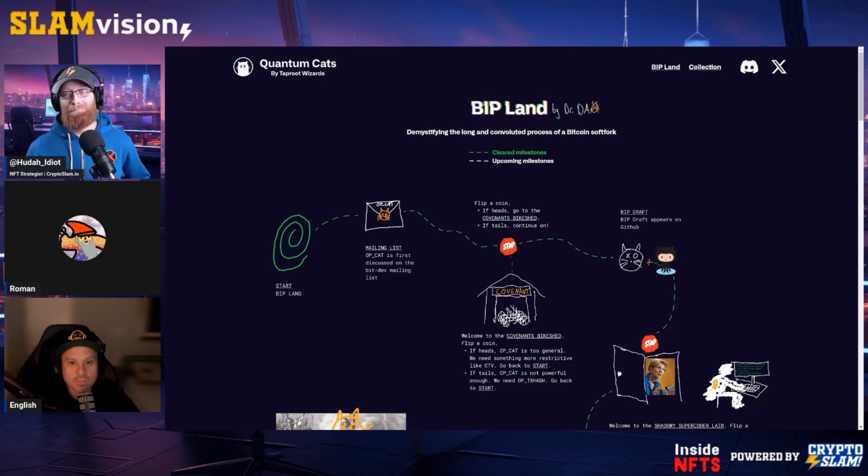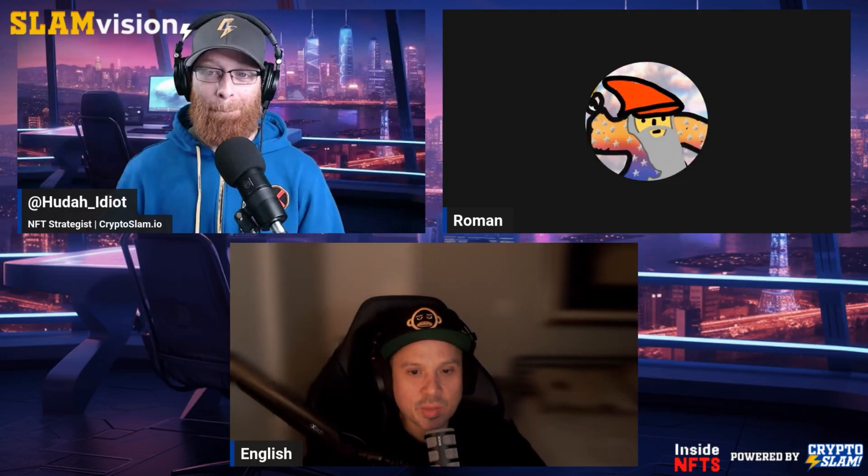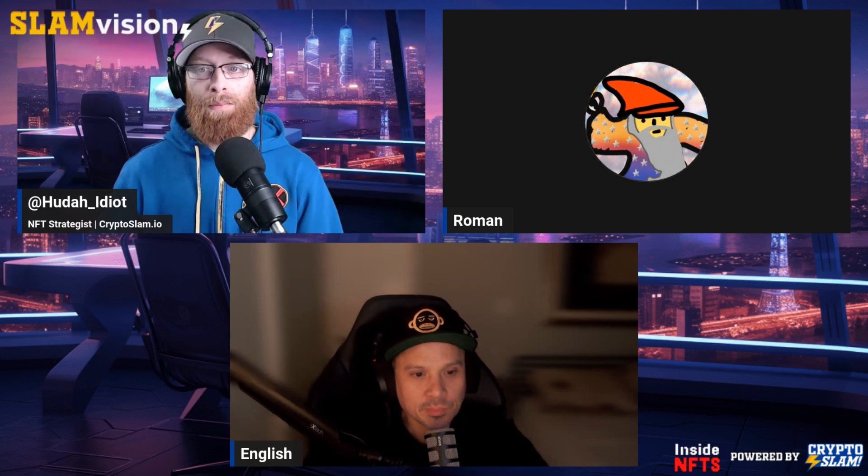Hey, English and Huda, thank you for having me. Simply put, it's about 10 lines of code change. OpCat stands for Operation Code Concatenate, referring to a function of joining two strings of data end-to-end. These 10 lines of code — is this a change to the Bitcoin blockchain itself? Yes, and OpCat enables great use cases. We could potentially build a peer-to-peer marketplace or DEXs, where buyers and sellers can be connected. Moreover, this also helps us improve the Lightning Network and build other Layer 2 protocols on top of Bitcoin to enhance its scalability and transaction efficiency.